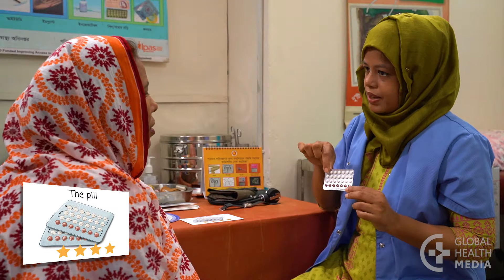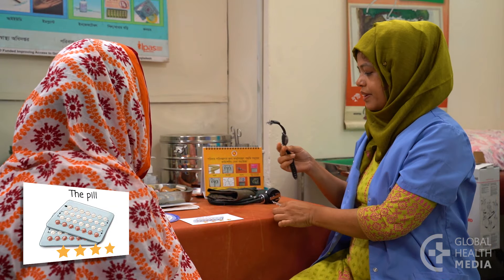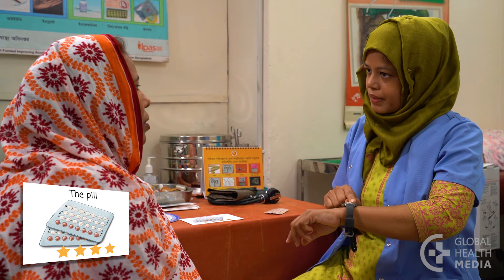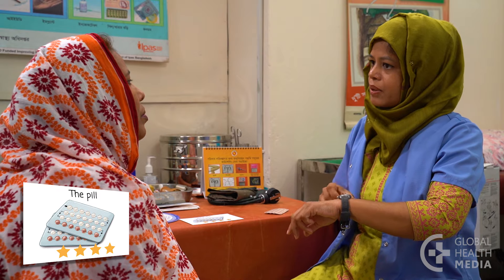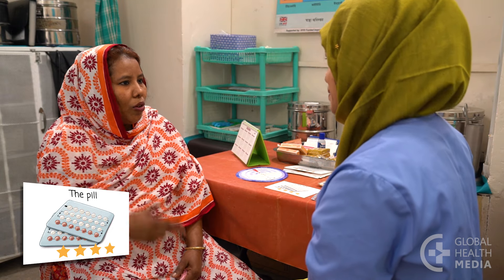The contraceptive pill is a good method if you have a regular routine and can remember to take a pill at the same time every day. Your monthly bleeding will often be predictable and light with less cramps.